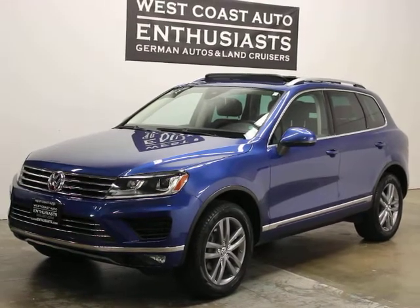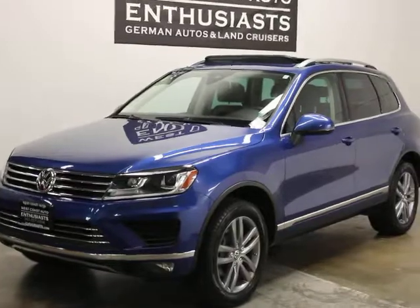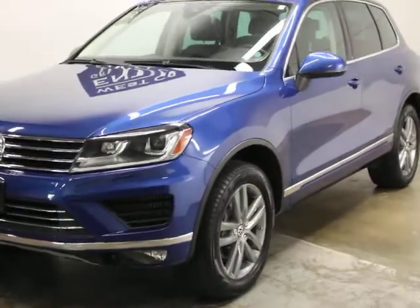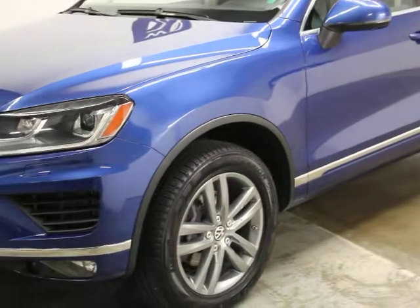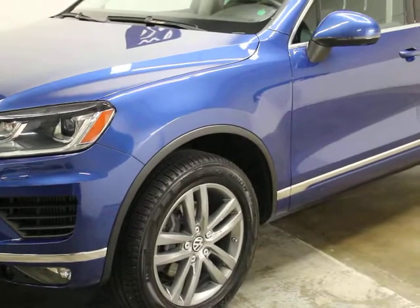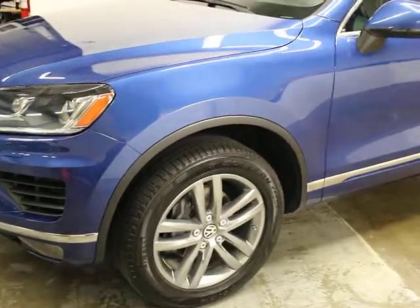This car is very unique in that we sold it last year in April and it was titled for the first time, which means the factory warranty is three years from April of last year through 2021 or 36,000 miles. The TDI warranty of 10 years and 100,000 miles also doesn't go into effect until that time, which is very uncommon and a huge advantage most cars won't come with.